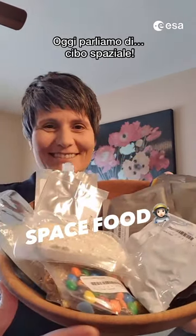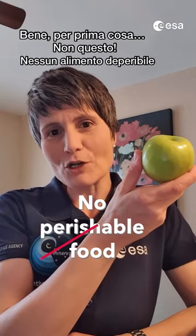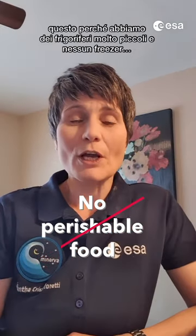Today let's talk about space food. What kind of food can you bring to a space station? Well, for one thing, none of that. No perishable food. And that's because we only have very small fridges and no freezers.